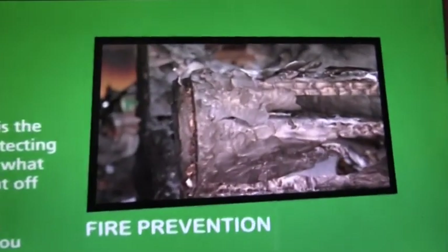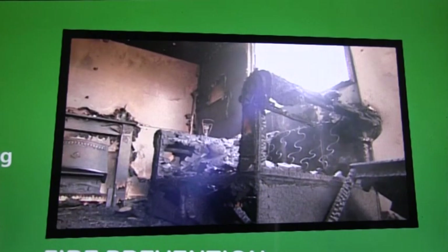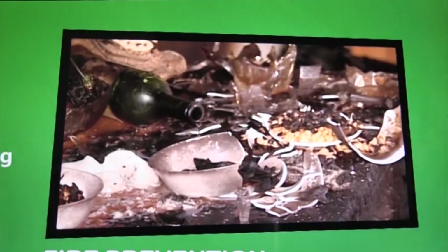Fire can be devastating. It can ruin homes and lives. The best way to protect yourself and your family is not to let a fire start in the first place.